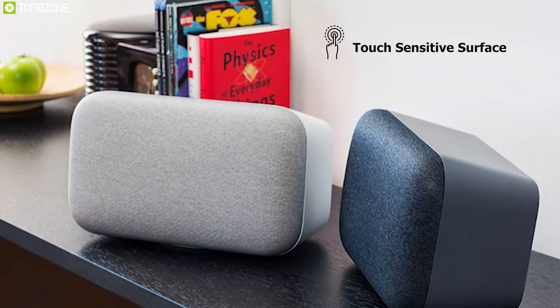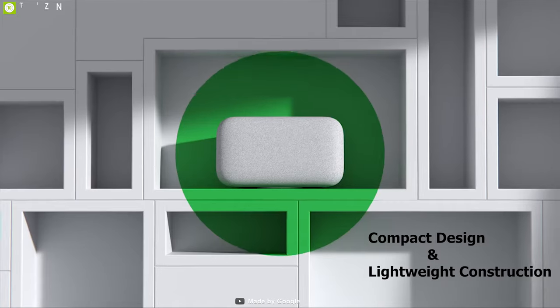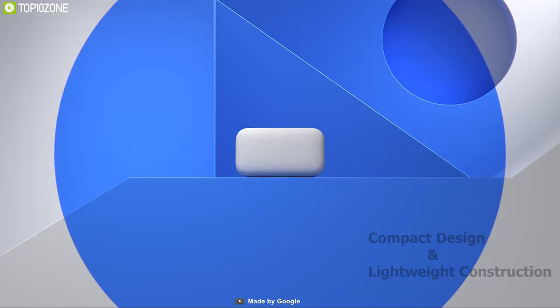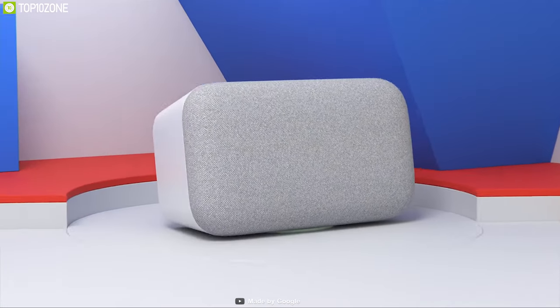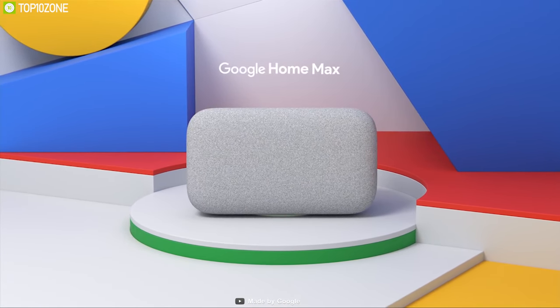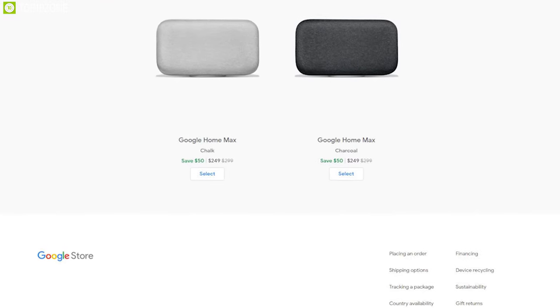It comes with a touch-sensitive surface which allows you to conveniently interact with the device, while its compact and lightweight design allows you to use it in any corner of your home. The Google Home Max is a perfect smart home speaker for Android users, and if you are looking for one, you can easily get it from online.